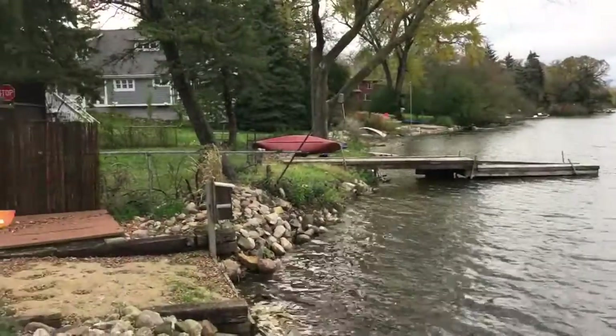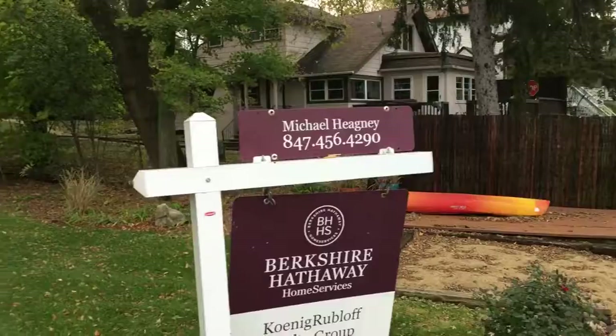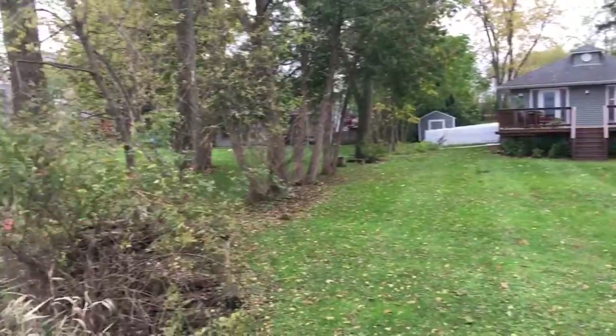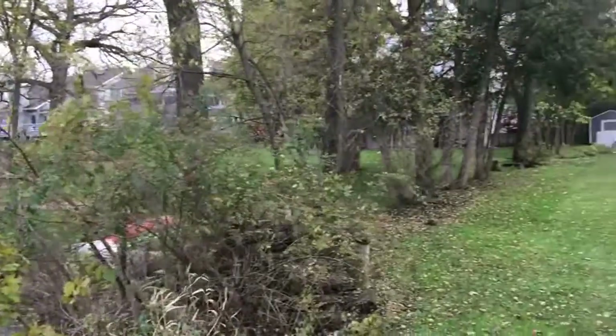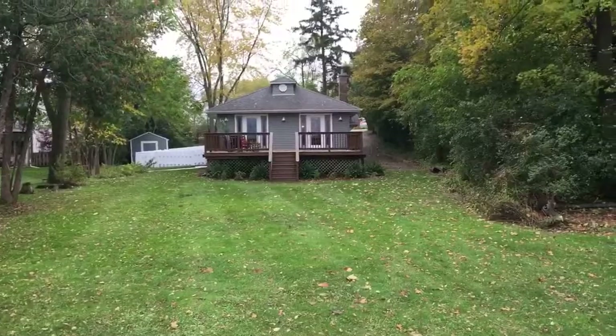Beautiful opportunity. Notice the homes around it — nice homes right on the lake, so your neighbors are great. There's a lot of progression around here. So here we go — 254 Belvedere Road.